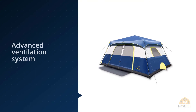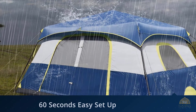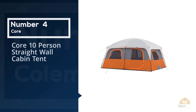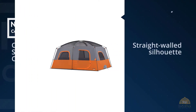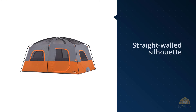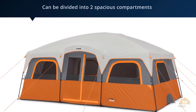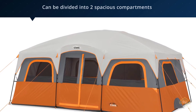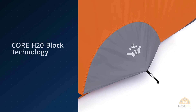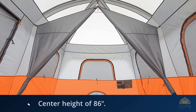Number four: Core 10-Person Straight Wall Cabin Tent. The Core straight wall cabin tent may have a slightly smaller footprint than other 10-person tents, but its straight-walled silhouette helps maximize interior space, allowing for easy moving around without the risk of getting a face full of nylon. The tent can be divided into two spacious compartments using the included room divider, or used as one large space. It measures 14 feet by 10 feet with a center height of 86 inches.